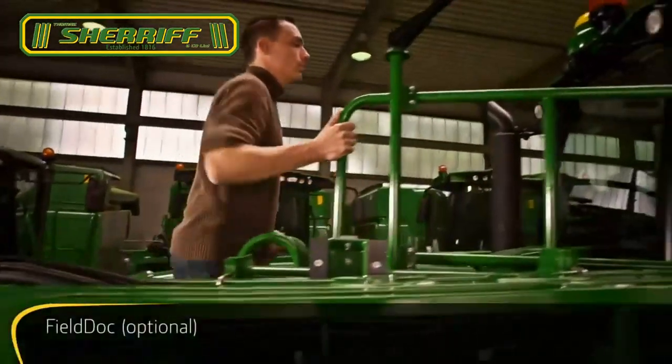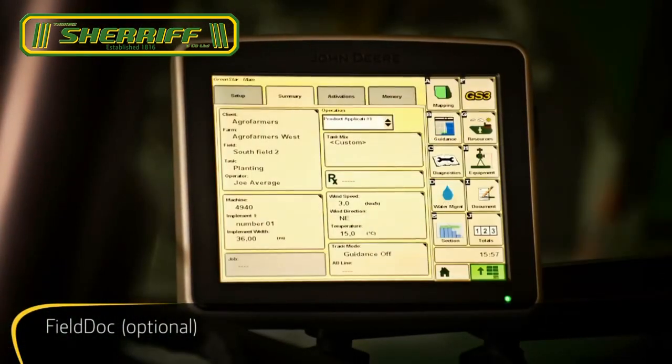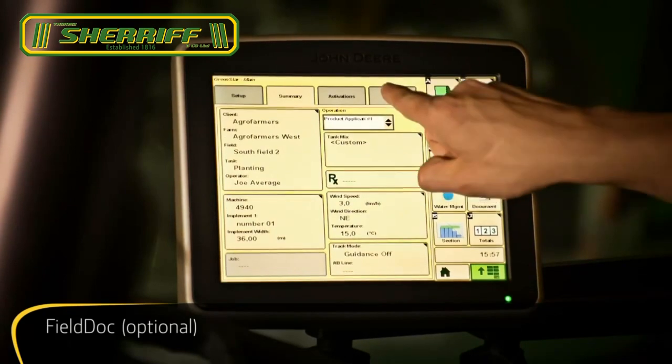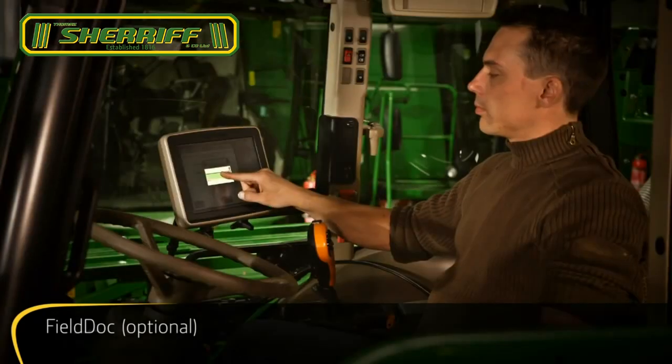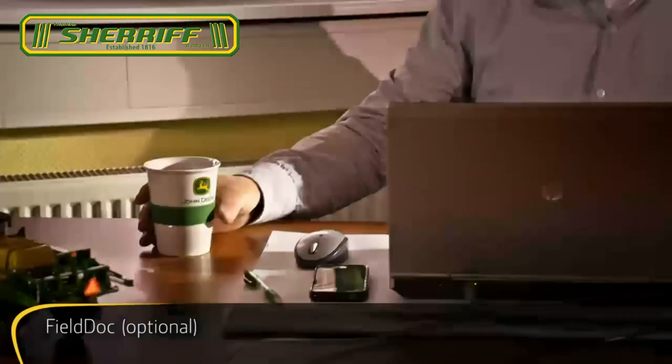Or record all your operations automatically in real time with FieldDoc documentation software. With a USB stick or John Deere wireless data transfer, you can then easily transfer the data to your PC for analysis.